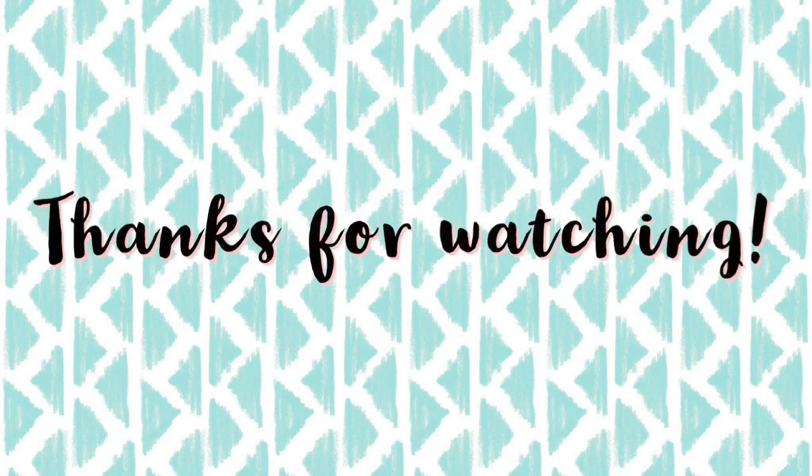That's it for this week's HEB video! I wanted to say happy New Year and I hope this year treats you guys well. Thank you so much for watching and I will see you in the next video!